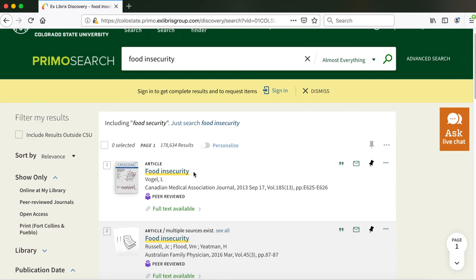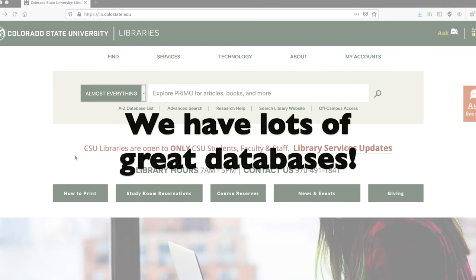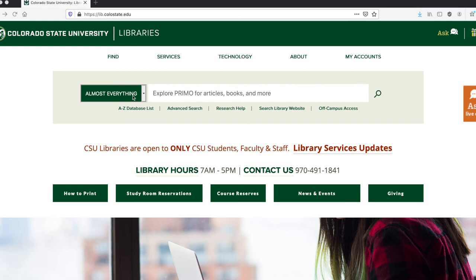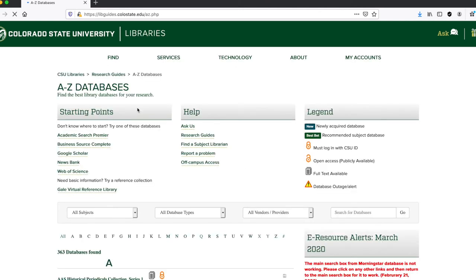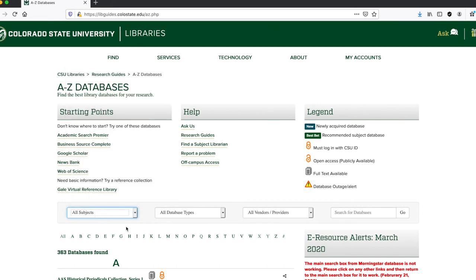Primo is a great tool for research, but there are other great databases you can use, including Academic Search Premier. You can access these databases by clicking on the A to Z database list under the Almost Everything button on the home page. Here you can find relevant databases to your research, and you can view them by subject or alphabetically.